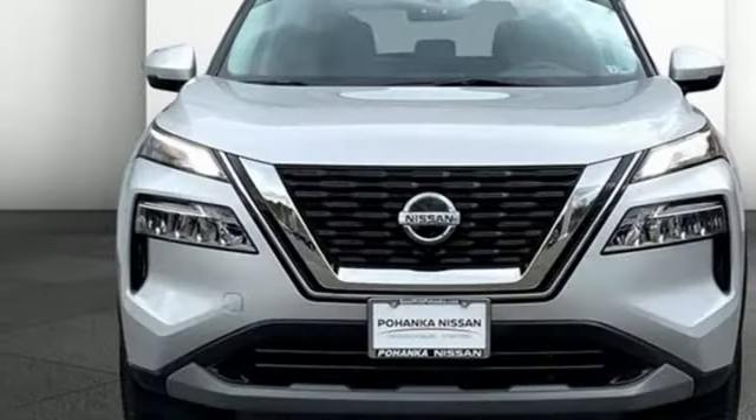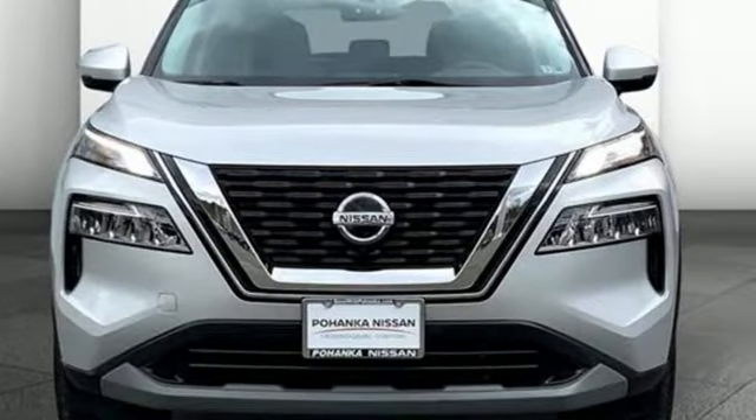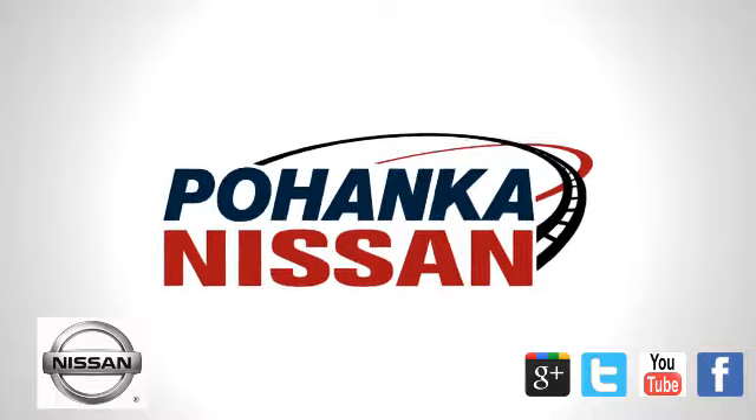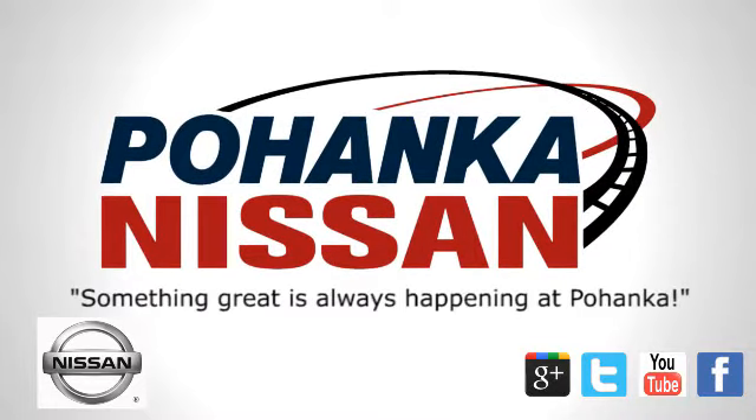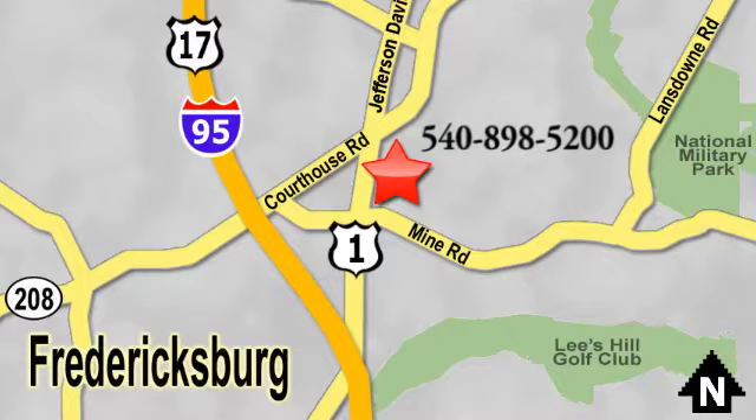Nissan excites the senses. See what it can do for you when you take it for a test drive. Welcome to Pohanka Nissan in Fredericksburg. Something great is always happening at Pohanka, located on Route 1 in Fredericksburg, Virginia.